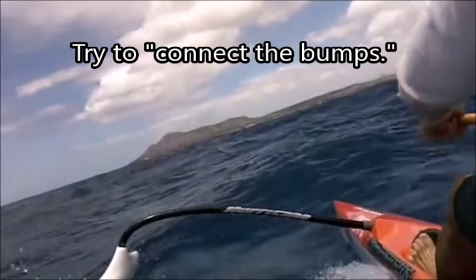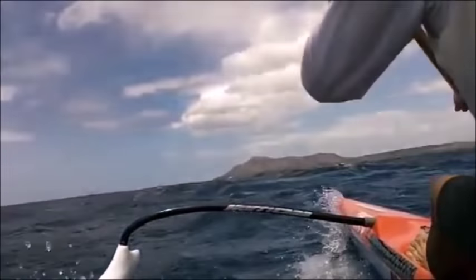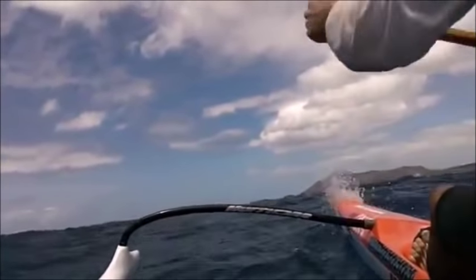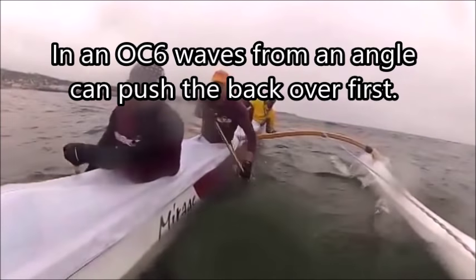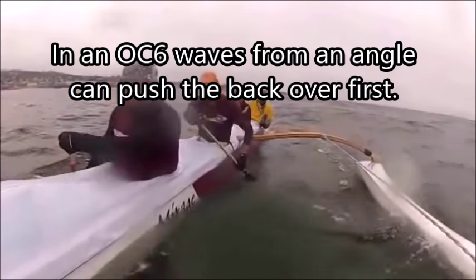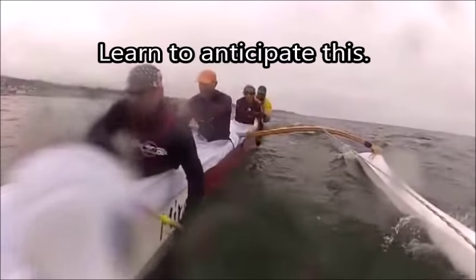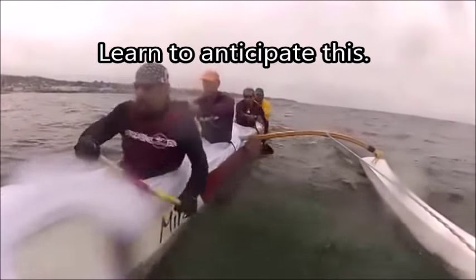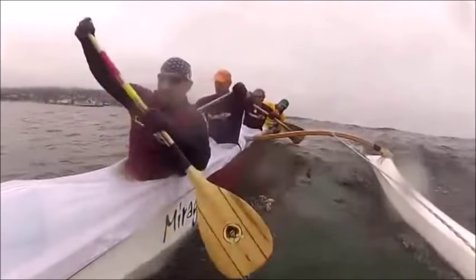Try to connect the bumps. Running downwind in an OC6, waves from any angle can push the back end over first — learn to anticipate this. You'll see Uncle Les poke on the right as a wave comes slightly from the left side.